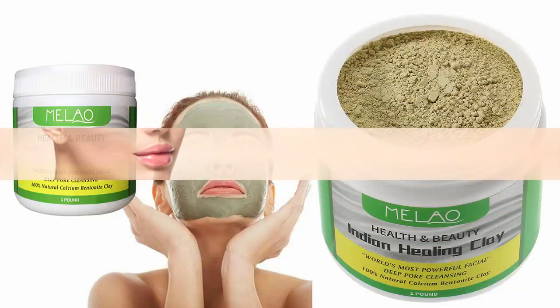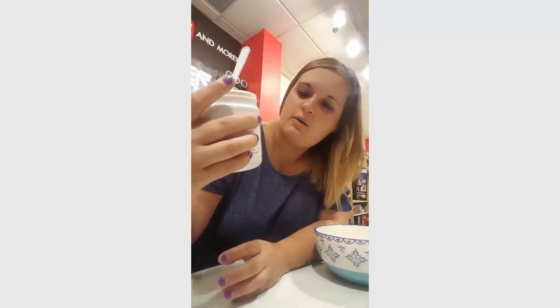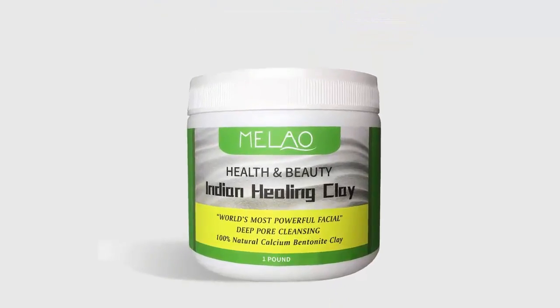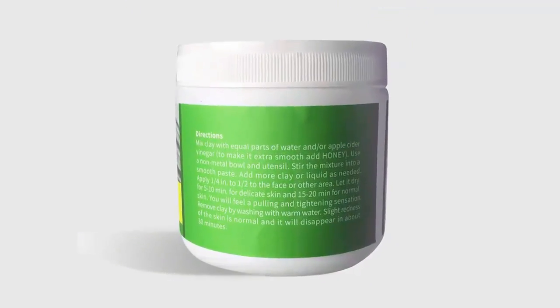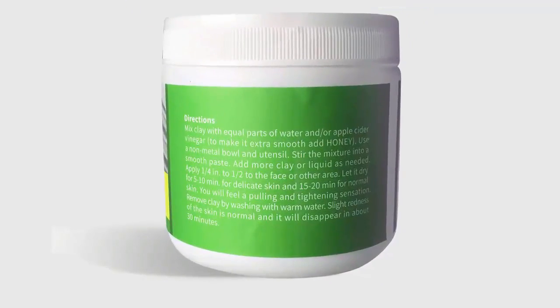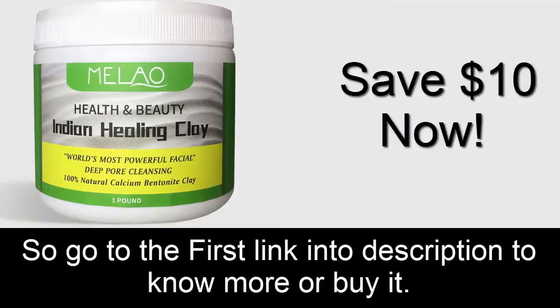For better results with face treatment at home, consider using Indian Healing Clay — Malau Indian Healing Clay is a well-renowned pure bentonite clay famous for its purity and health benefits. Used as a facial mask, it goes very well with Bragg organic apple cider vinegar. Go to the first link in the description to know more or to buy it.